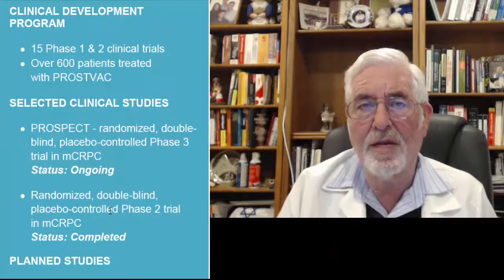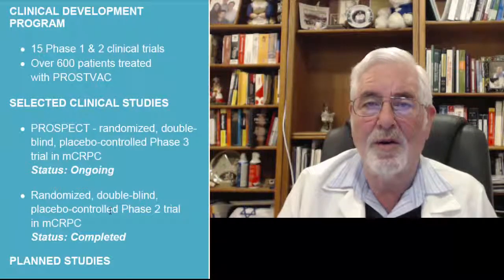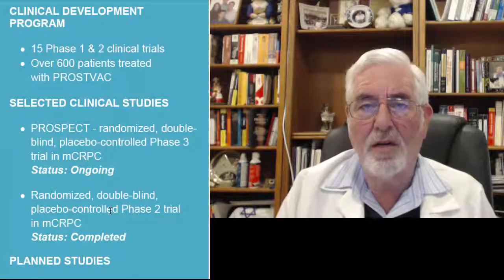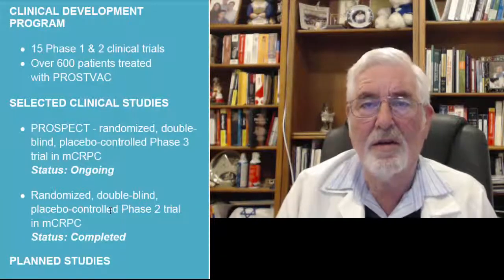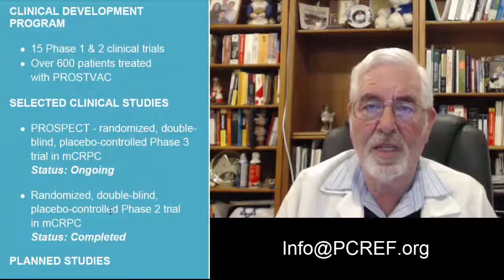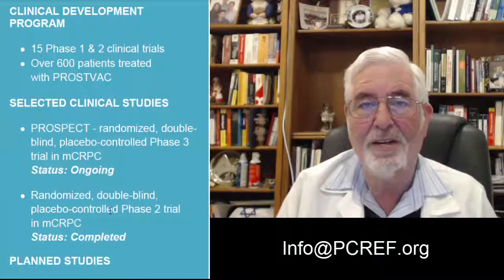There is even information about next year using PROSTVAC on patients that are ideal candidates for active surveillance. I'm looking forward to reporting to you on starting these very important studies that will give immune therapy to patients with low risk, perhaps even medium risk, prostate cancer disease, who will be able to get immune therapy together, perhaps, with enzalutamide. Take care, thank you for listening, and if you have any questions, please call us at 619-906-4700, or email us at info@pcref.org. Stay well, stay informed, and have fun. Goodbye.